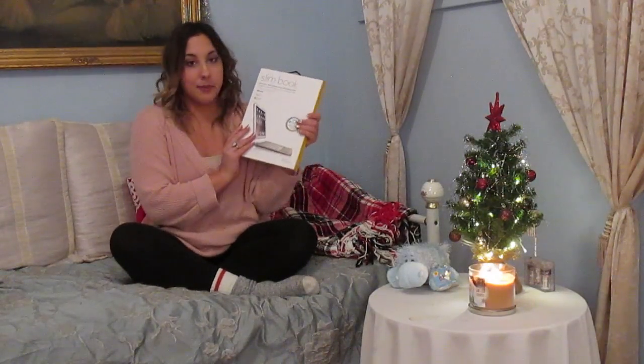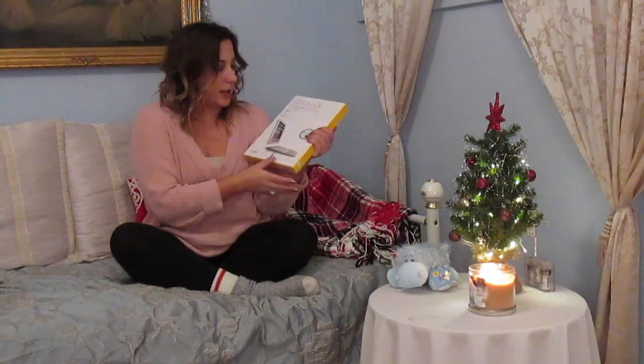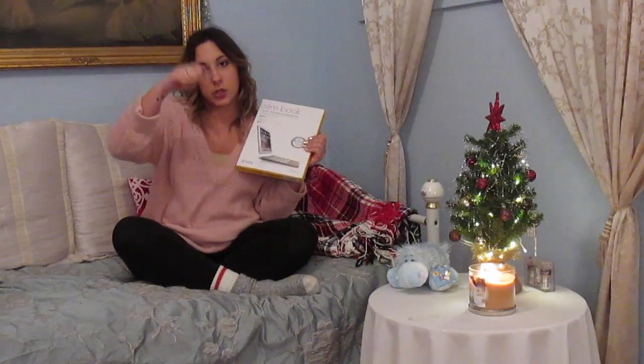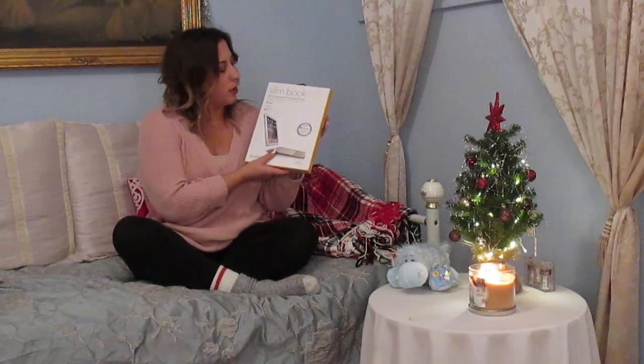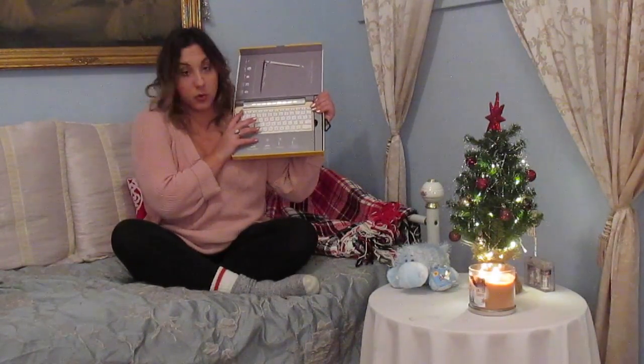I got this slim book for my iPad Air — it's like a keyboard and case where the top part detaches so you can use it with or without the keyboard. It looks really awesome and I'm very excited to use it; it's the gold version. So that's what I got for Christmas. If you liked this video, please give it a thumbs up and subscribe. Thank you so much for watching.